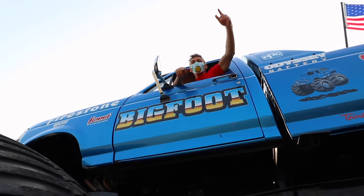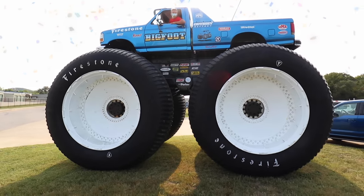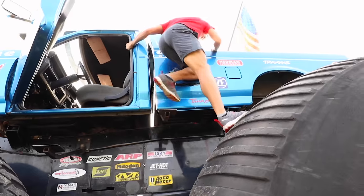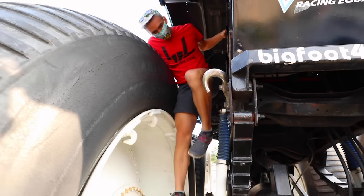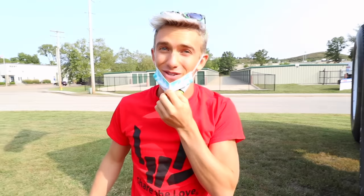Check it out — I'm in the world's biggest monster truck! How I'm going to get down, I have no idea. I didn't realize it would be this high up. I'm so scared. Okay, we got this. There we go — now I'm not as scared. Come on down. Now the next step is to actually drive a monster truck.